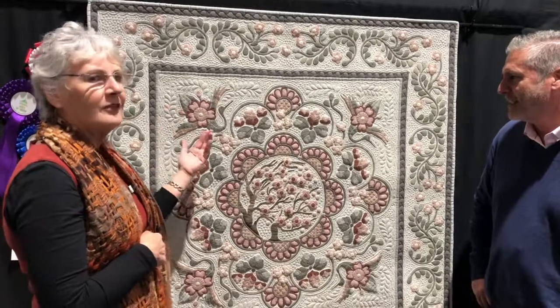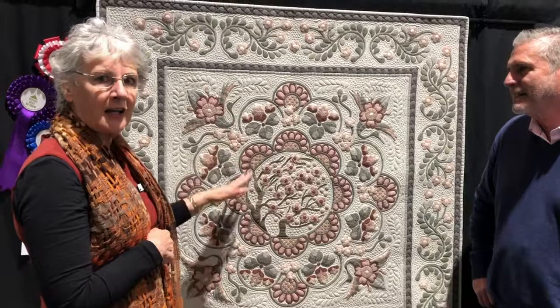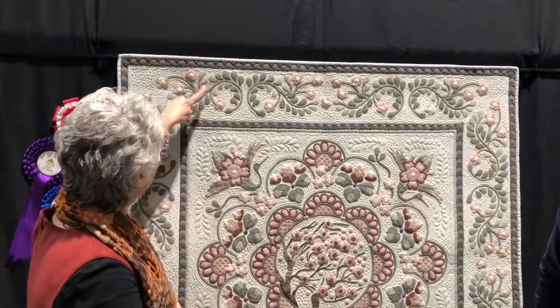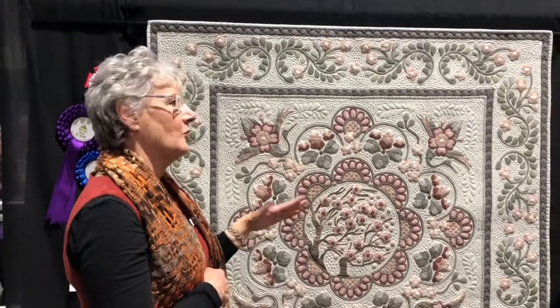I just love the softness and the colors in the cotton. I tried to keep the color palette down to pinks and grays, but I managed to fit some greens in, in the flower leaf emblems around the side. But it blended really well with the gray.